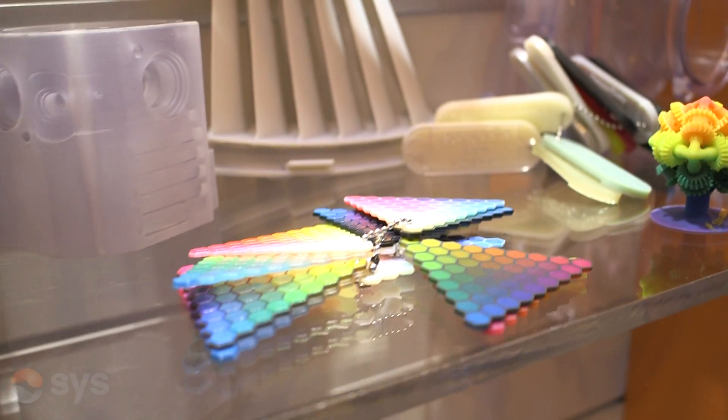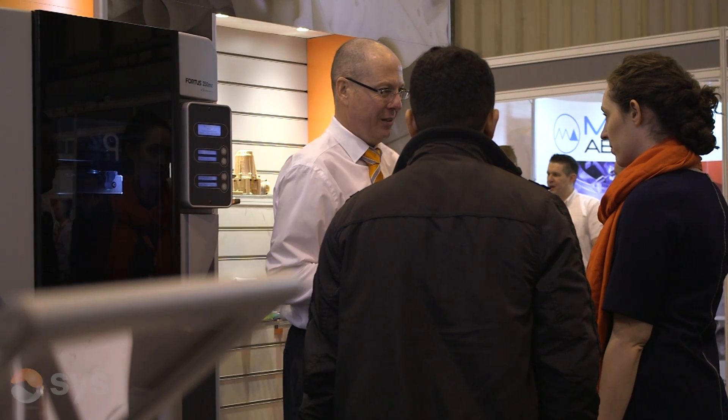We go everywhere from jigs and fixtures right through to end-use parts. End-use parts are components that could be manufactured in other methods but would cost a lot more and take a lot more time. Where additive manufacturing has an advantage is that we can produce one part today and another part tomorrow on exactly the same machine in totally different complex geometries or complex shapes without any difference in cost.